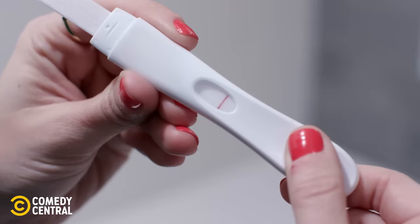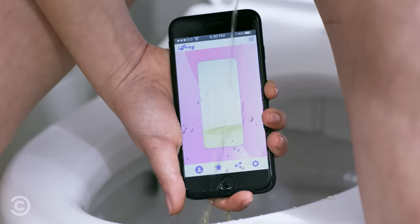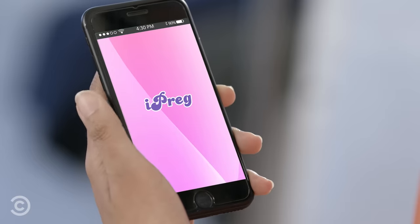When you think you might be pregnant, the world stops. Getting the answers you need shouldn't require confusing instructions or hard-to-use testing sticks. It should be as easy as receiving a text message. Thanks to iPreg's new pregnancy test app, it can be.